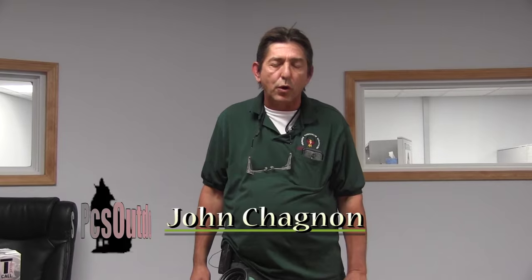John Shagnon, PCS Outdoors. It's the week before the National Trapping Convention in New York, 2015, end of July, and I am going to show you some old favorites that we plan on having at the show.